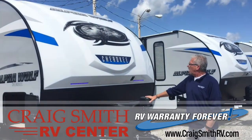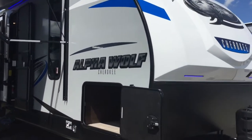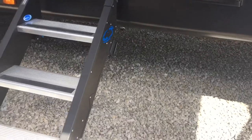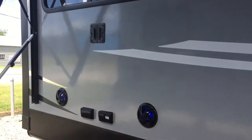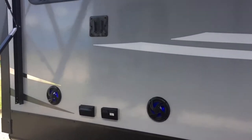Today we're going to check out this Cherokee Alpha Wolf — a very nice unit. It does have the full pass-through in front, a leash latch for your dogs, very nice solid steps, and two awnings. There's also an entertainment area where you can hook a television up, and a mount is already provided.